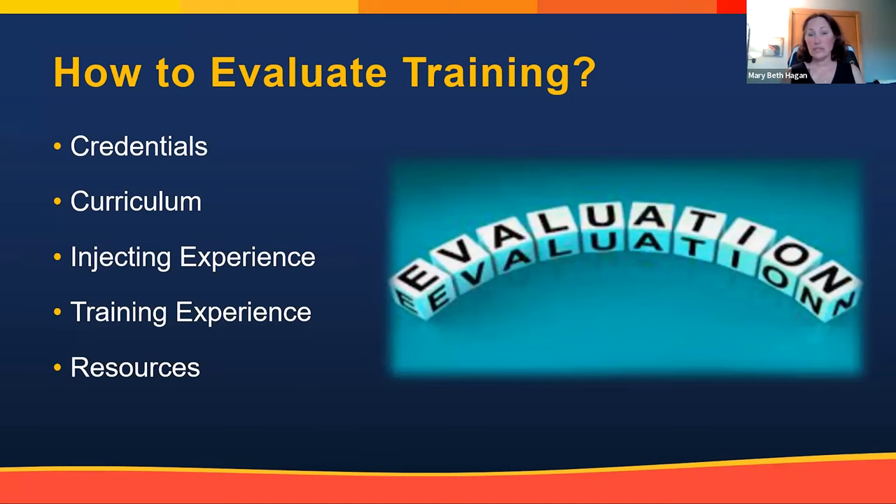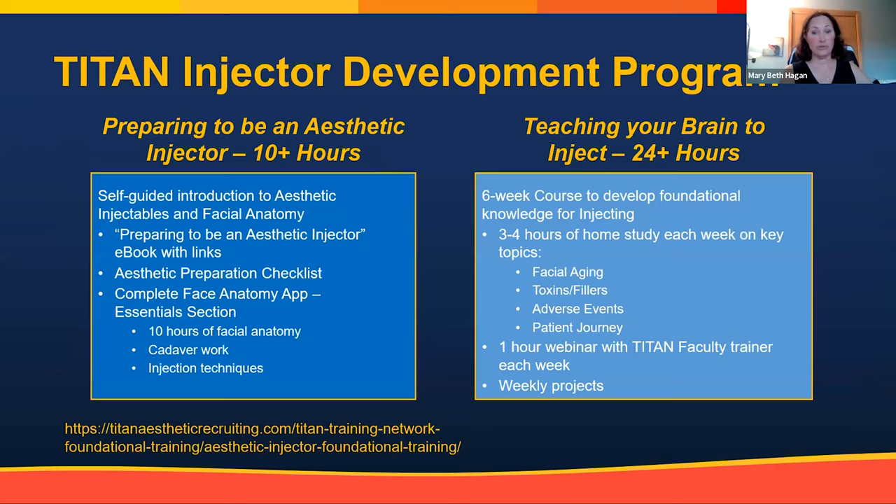Getting good training with someone who has great experience is very important. When evaluating training programs, look at what resources they offer beyond just a weekend course. There is no certification for aesthetic medicine injecting other than through the International Society for Plastic and Aesthetic Nurses — ICSPAN sponsors the CANS exam through the plastic surgery nursing board, and it is the only board certification for aesthetics. If someone says they're 'certified' but aren't CANS certified, they only have a certificate of attendance, not a board certification.